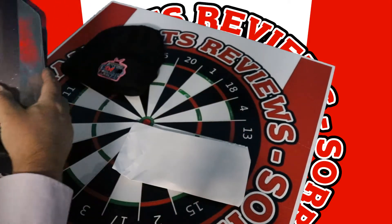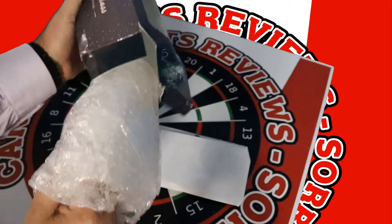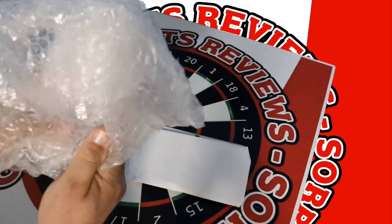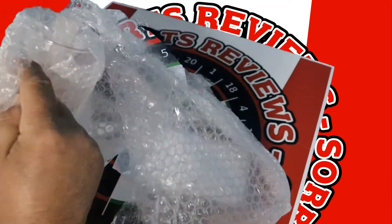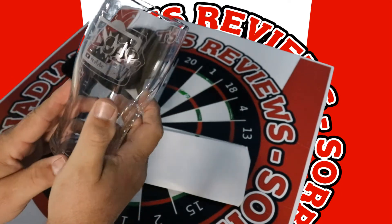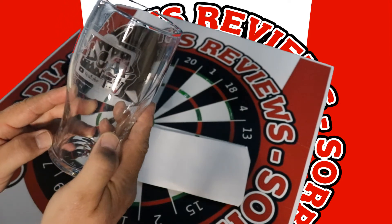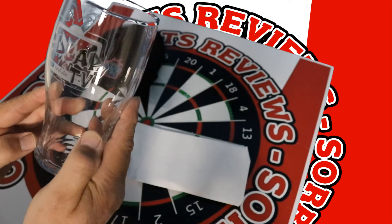And what do we got here? Say it with glass. That's a beautiful Edgar TV mug. It's probably a beer mug, but since I don't drink beer, it's going to be my new favorite Pepsi mug. Thank you, Edgar TV.